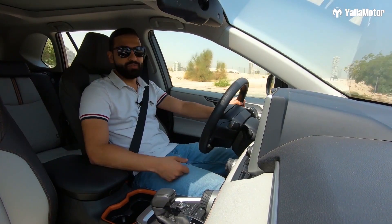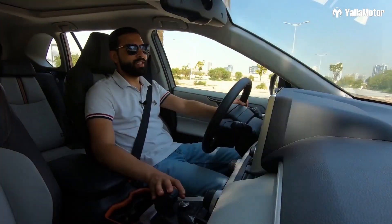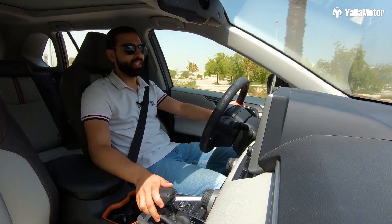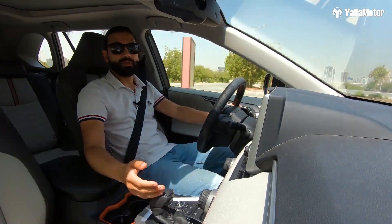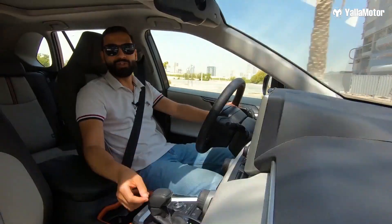To make up for its shortcomings on the feature front, the all-new RAV4 packs a 2.5-liter naturally aspirated four-cylinder engine under the hood. It produces 203 horsepower and 243 newton-meters of torque.